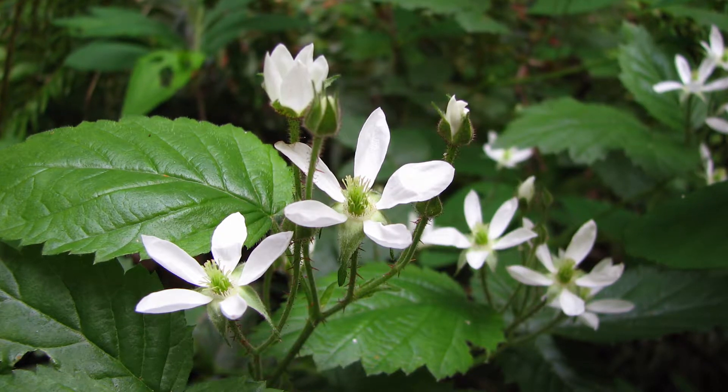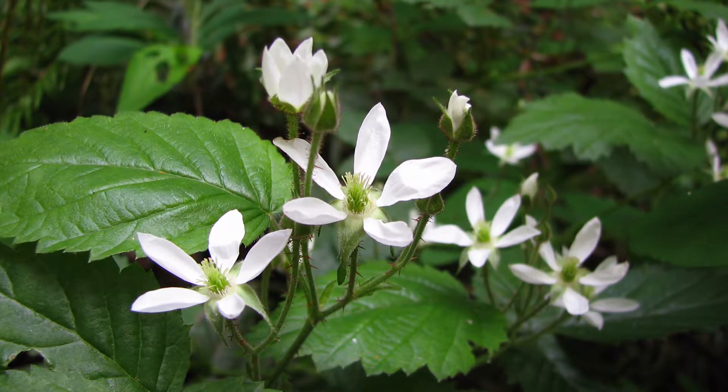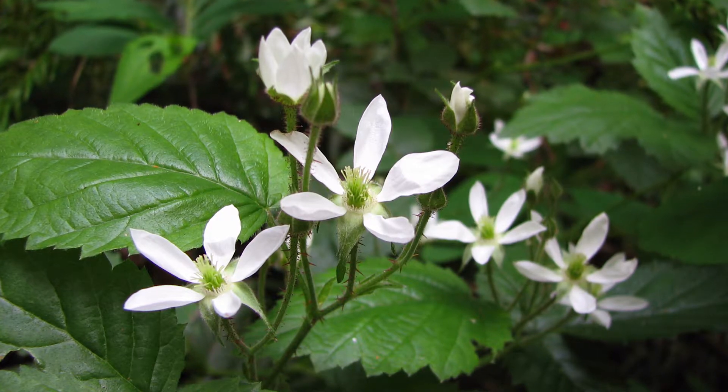Trailing blackberry has white or pinkish flowers up to four centimeters across, in clusters born on the leaf axils — that's right where the leaf attaches to the stem. These plants are dioecious, which means there are separate male plants and separate female plants.